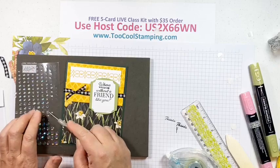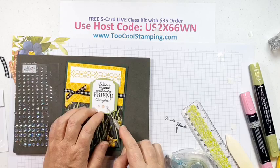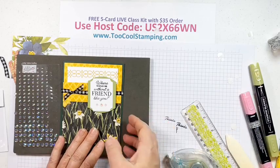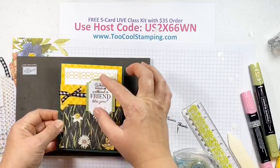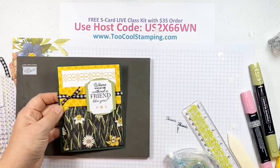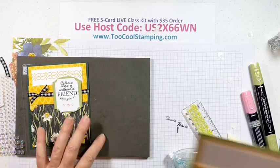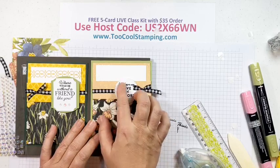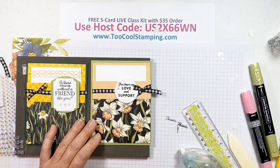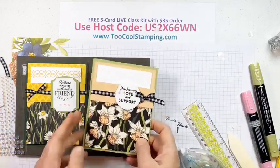Remember, the Special Moments set is free with a $100 order — if you can't get it, just use whatever sentiment you have on hand. You can also adjust the ribbon position to make the sentiment element horizontal, or even put it lower down — lots of different options. The swap card version I received uses the Tasteful Labels die shape with You Have My Love and Support from the Friendly Hello stamp set — she just put the regular pocket in with a beautiful decorated result.